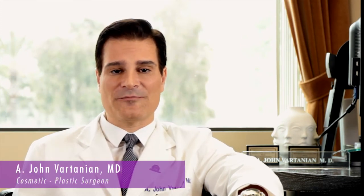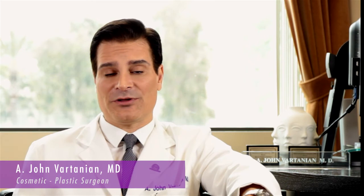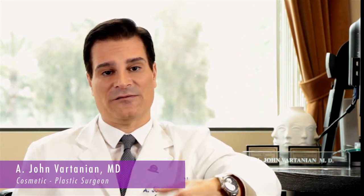Revision rhinoplasty is one of my favorite operations to perform. It involves operating on a nose that has had previous surgery performed on it. Quite often these patients can't breathe well, and we go in there and improve their breathing. At times the look of the nose is not to their liking, so we can create a checklist of things we don't like and fix those.